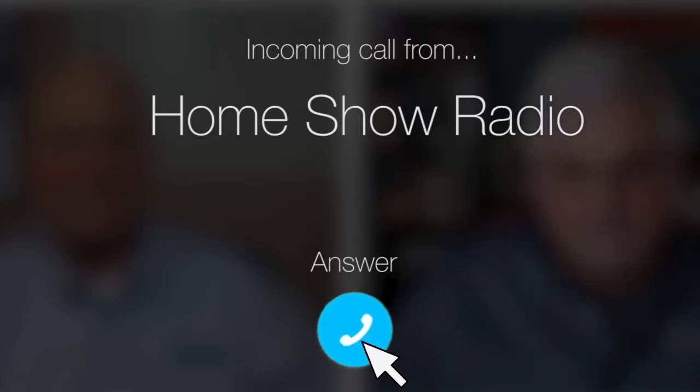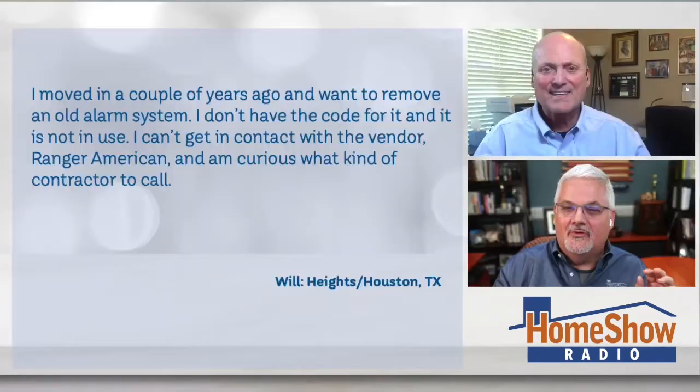Ask Tom on Home Show. Will from the Heights needs some alarming help. Yes, he does. He's upgrading an old Houston Heights home. I kind of put a little twist in that one. But Will writes,